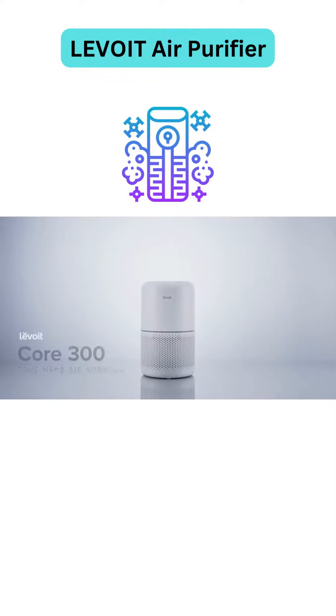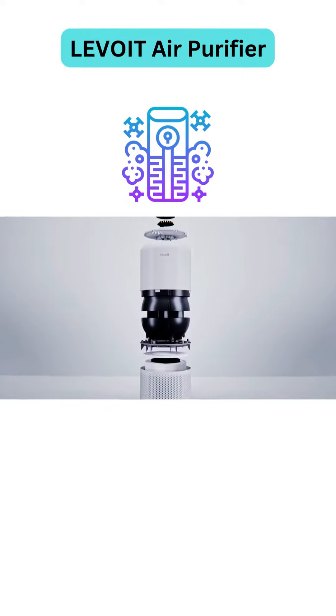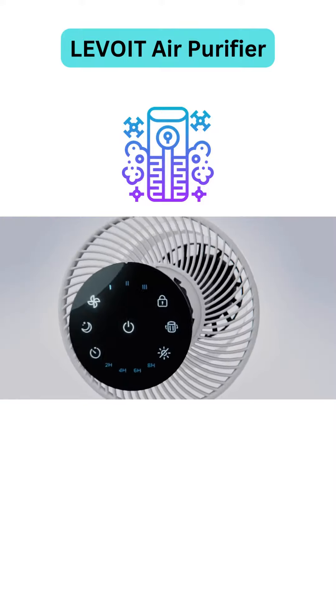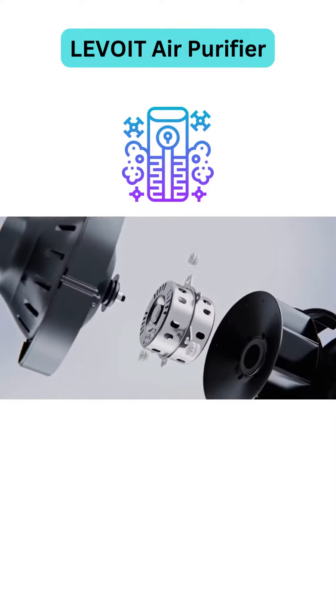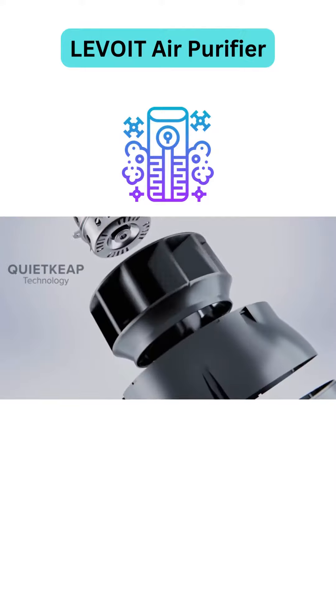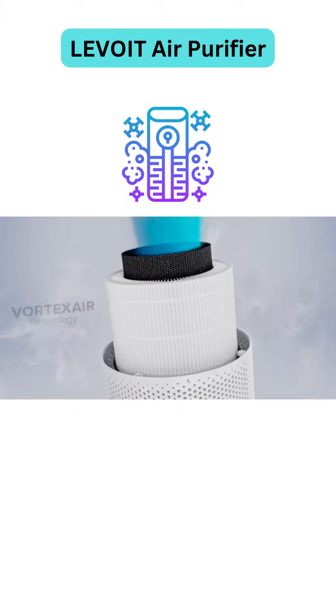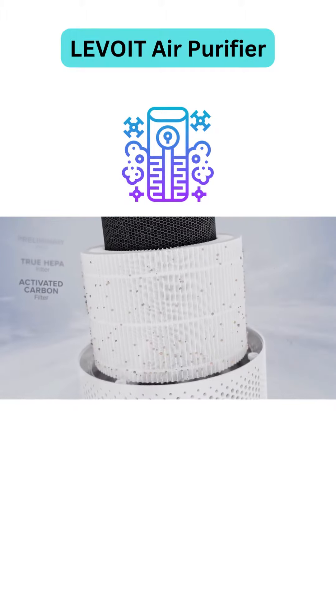When it comes to the quality of your air, a lot goes into keeping contaminants out. Featuring 360 degrees of filtration, a noise-reducing shock pad, and a powerful, energy-efficient motor, the Core 300 captures allergens, odors, and airborne bacteria with three unique filters.